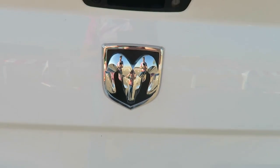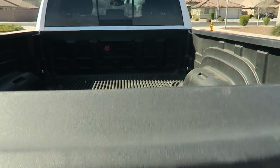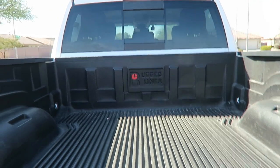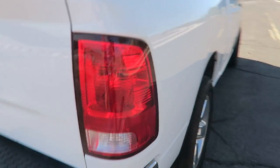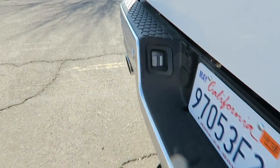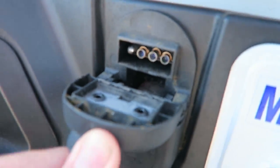It doesn't say Ram on the tailgate because it's not a higher-end trim — it's kind of on the lower end but it is a little upgraded. Pull this down — it doesn't have any shocks to support it as it falls down, but we do have a rugged liner for the bed. That's awesome, keeps your bed protected from the elements and from your cargo.